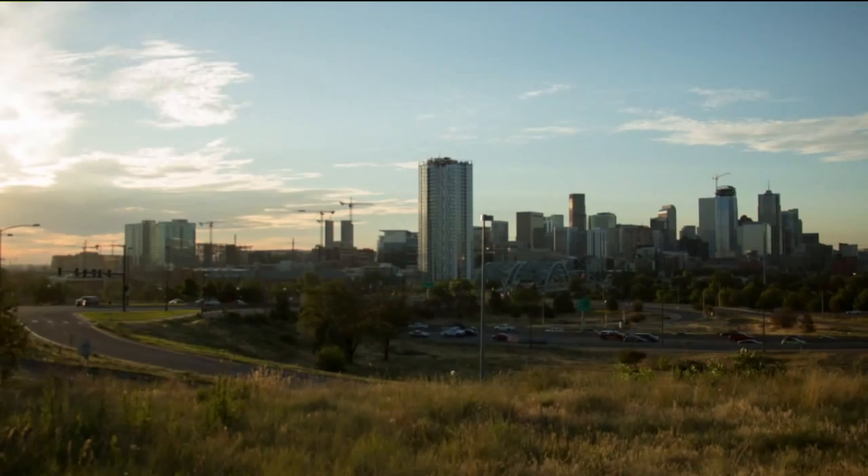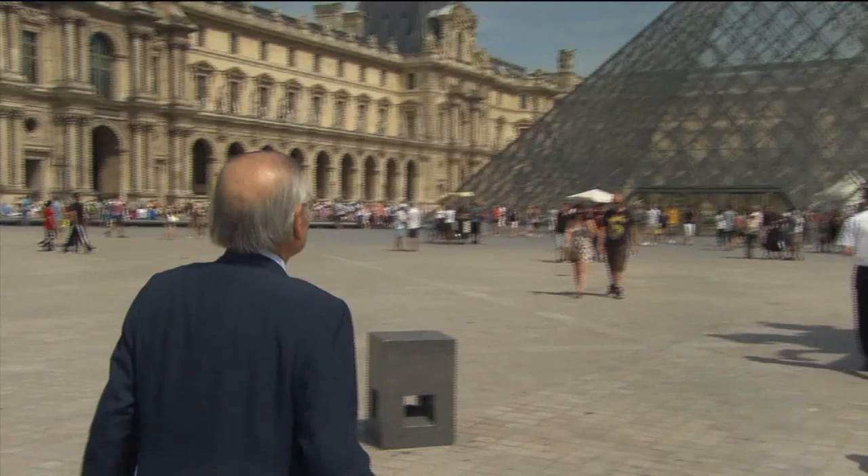More and more new buildings transform Denver's skyline. They are standing on the shoulders of history. I.M. Pei is probably one of the greatest architects to have ever lived. His most famous structure is the glass pyramid outside the Louvre Museum in Paris.